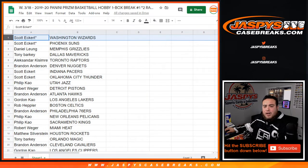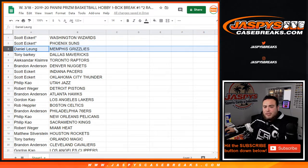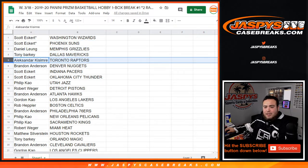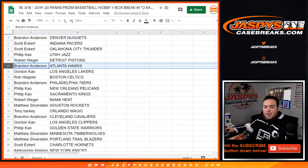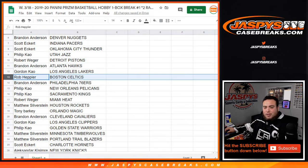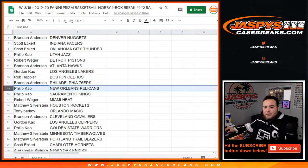Alright guys, so Scott you got the Wizards and Suns — lost by Mojo. Daniel you have the Grizzlies. Tony with the Mavericks, Alexander with the Raptors, Brandon with the Nuggets, Scott with the Pacers and Thunder, Phillip with the Jazz, Rob you have the Pistons, Brandon with the Hawks, Gordon you have the Lakers, Rob with the Celtics, Brandon with the 76ers, Phillip...